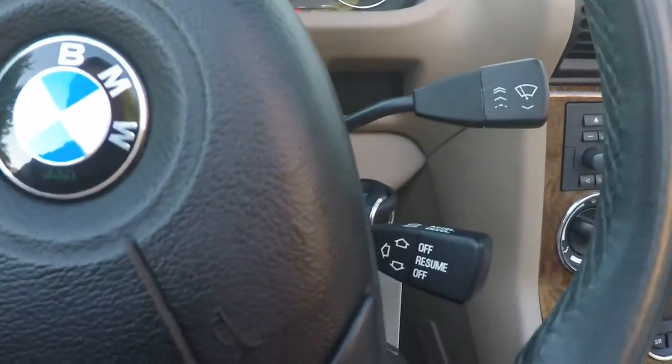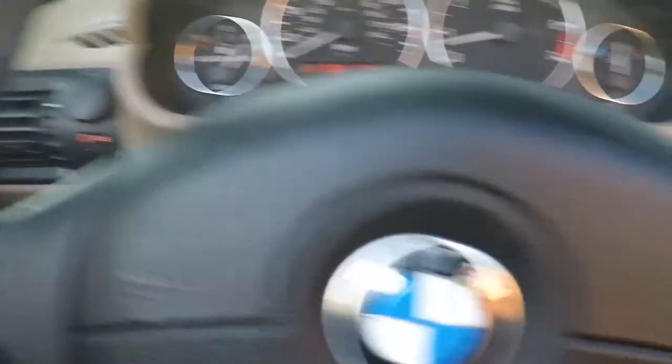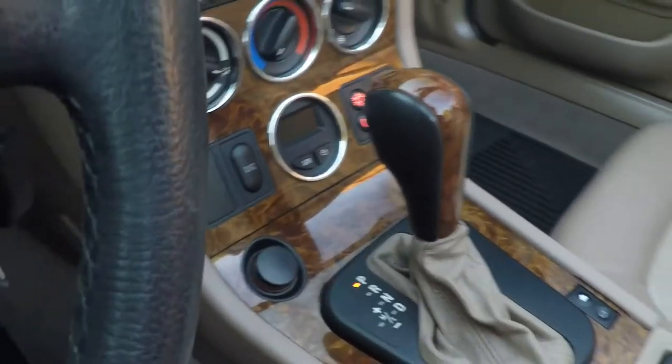Got your wiper control, cruise control, there's your light control. AM, FM, CD, ice-cold air conditioning, and your clock.